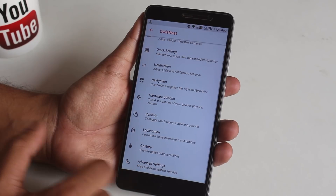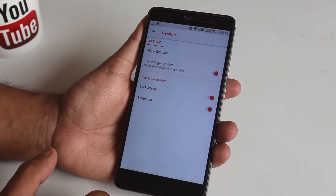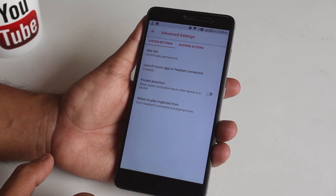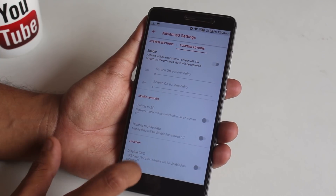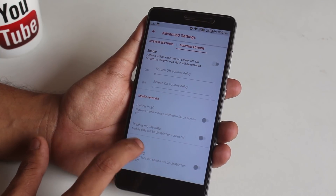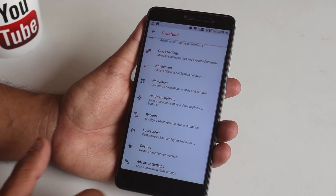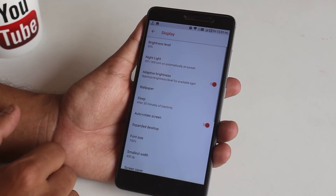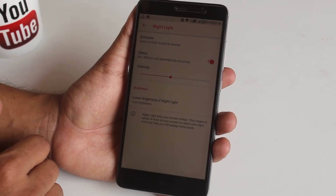In Gestures we have a three-finger screenshot gesture and a double tap to sleep option. From Advanced Settings you can enable pocket detection if you want, and we have an option to suspend each app action if you want that. Now let me jump into display settings.